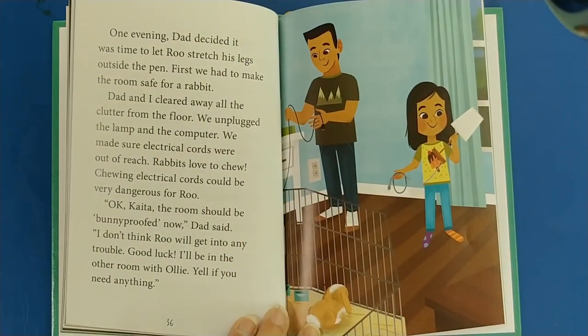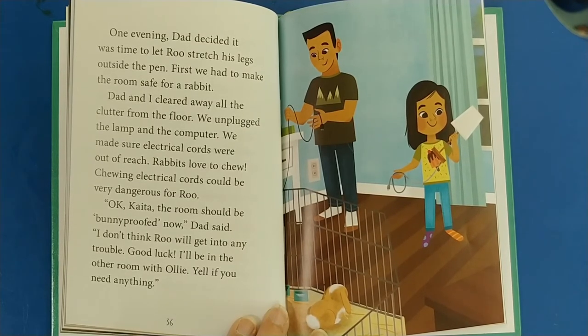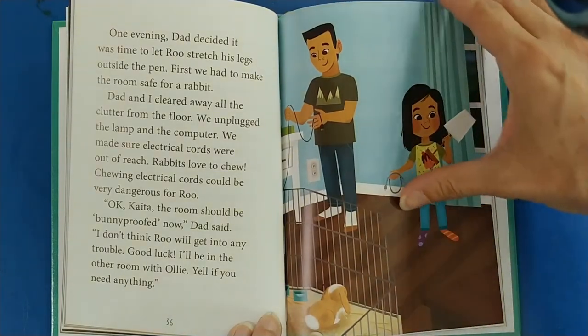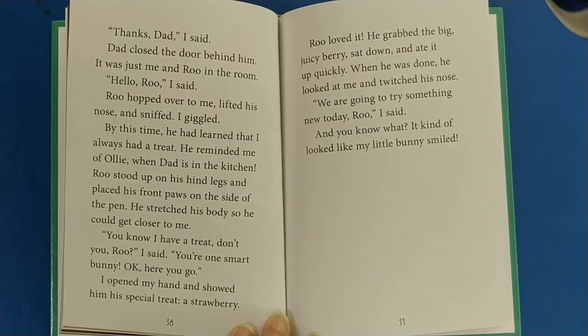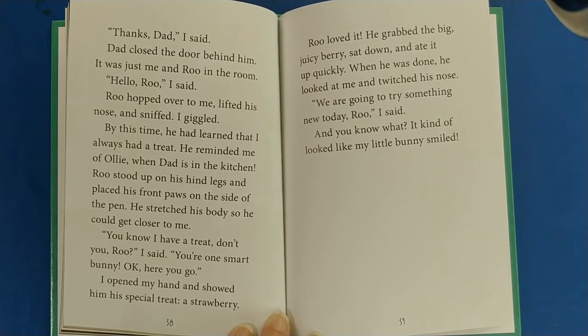One evening, Dad decided it was time to let Rue stretch his legs outside the pen. First we had to make the room safe — Dad and I cleared away clutter from the floor, unplugged the lamp and computer, and made sure electrical cords were out of reach. Rabbits love to chew, and chewing electrical cords could be very dangerous for Rue. Okay, Kata, the room should be bunny-proofed now, Dad said. Good luck — I'll be in the other room with Ollie. Yell if you need anything. Dad closed the door behind him. It was just me and Rue in the room.